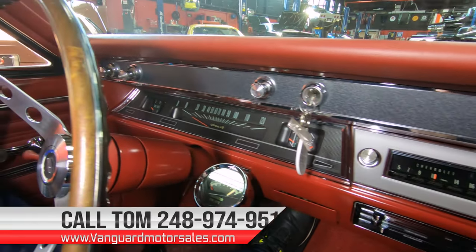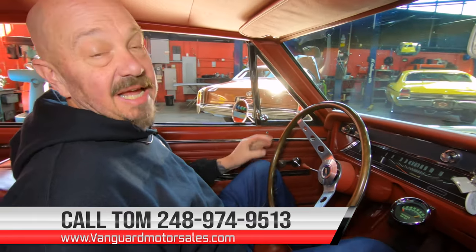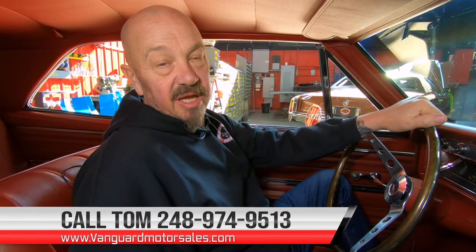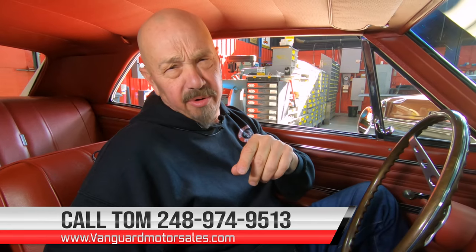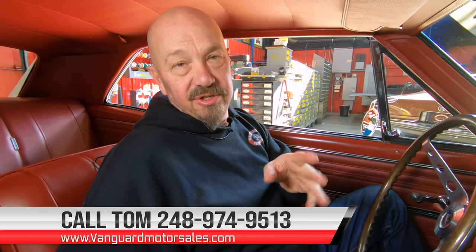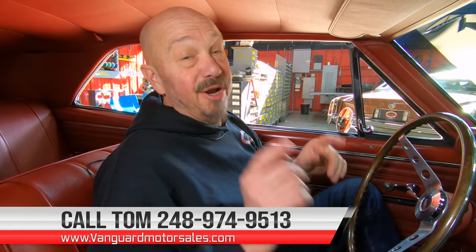You just give us a call at 248-974-9513 and don't forget, Tom answers his phone 7 days a week and practically 24 hours a day. I got to tell my quick story — my dad and I used to drive a '66 Chev back and forth to work every day, but it only had a 6 cylinder in it. So this one is about 15 times more powerful than that car. We used to call that car Old Bessie, but we'll call this one Betty Lou because she can giddy up and go.